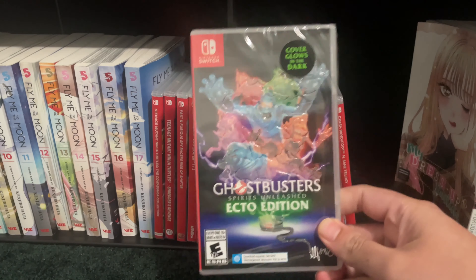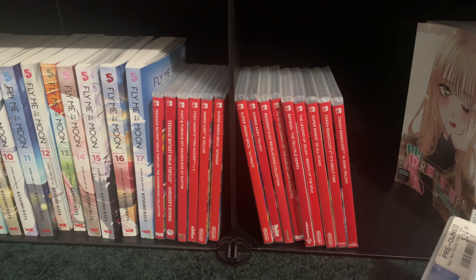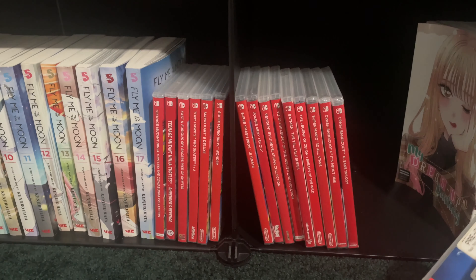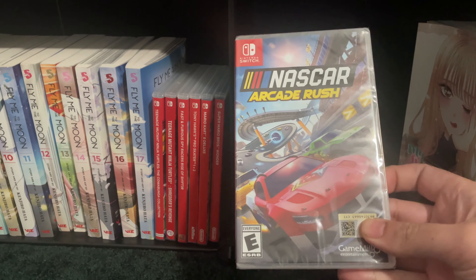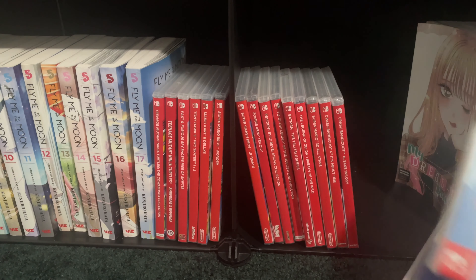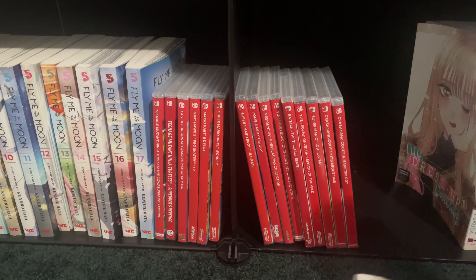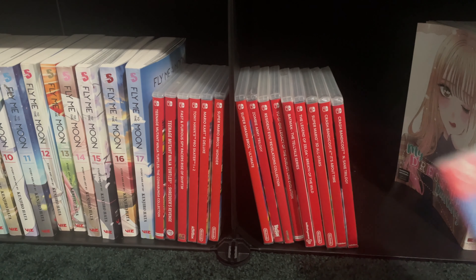We have Ghostbusters — this cover glows in the dark, which is pretty sweet. We have Donkey Kong, got this one from the winter sale. NASCAR Arcade Rush, got this one from clearance at Best Buy. Animal Crossing, another classic game. And Super Mario 3D World — this one was a Black Friday purchase.